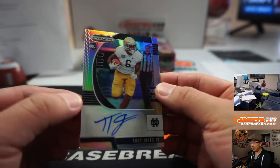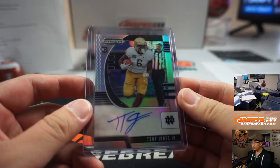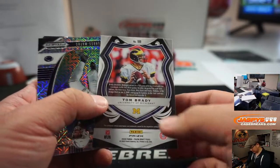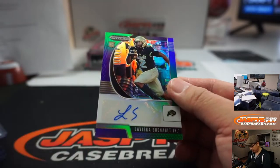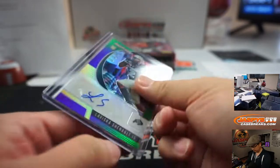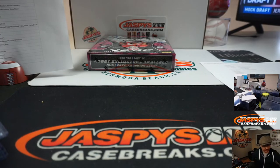And Tony Jones Jr. is the autograph — Notre Dame. Renee with the Fighting Irish. Tom Brady. We've got Yedder Gross Matos for Penn State. And LaVisca Chenault Jr. to $199. Buffalo! That goes to Charles — and the Colorado Buffaloes.